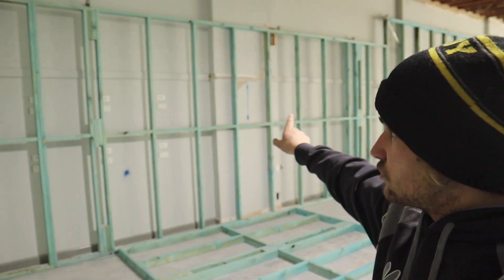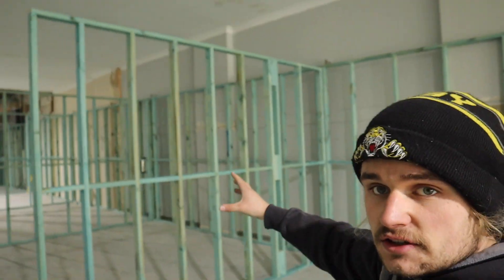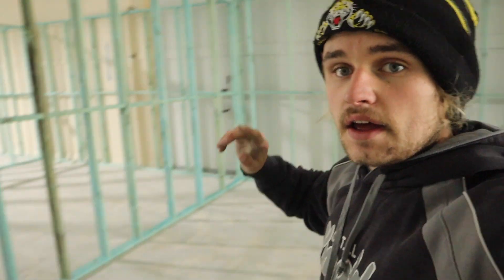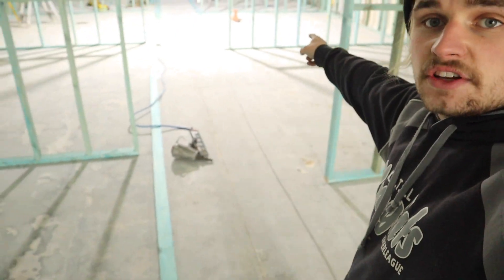So, back here at the clinic. As you can see, the frame's coming up. We've taken a few videos here doing the external ones. But I didn't get to take any videos here because Dad actually did it. So all the internal ones here are now cut and installed.